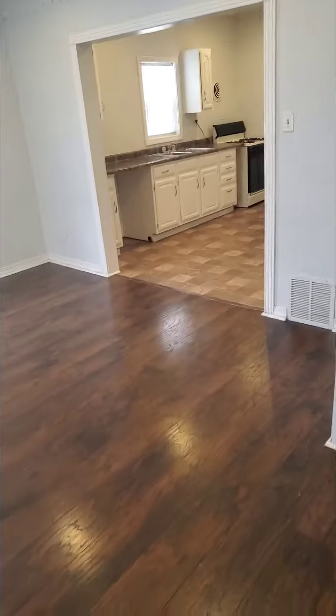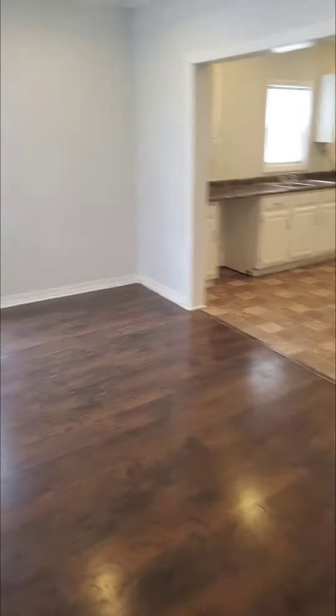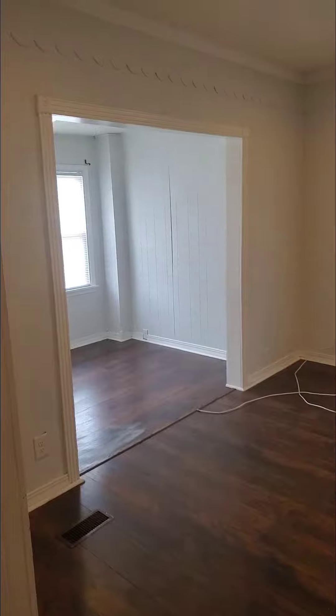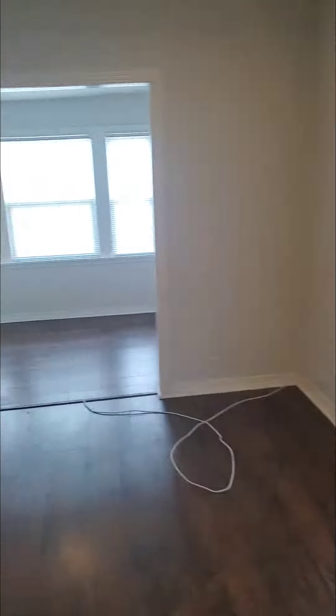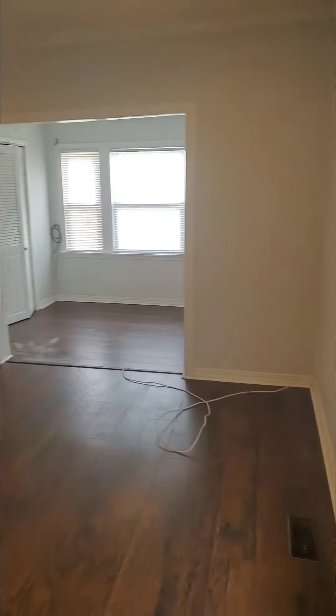I'm walking right in. We've got the laminate hardwoods in here. It's a very spacious living room. There's really no room to put a table in the kitchen, so that's definitely a space that can be utilized for something like that.